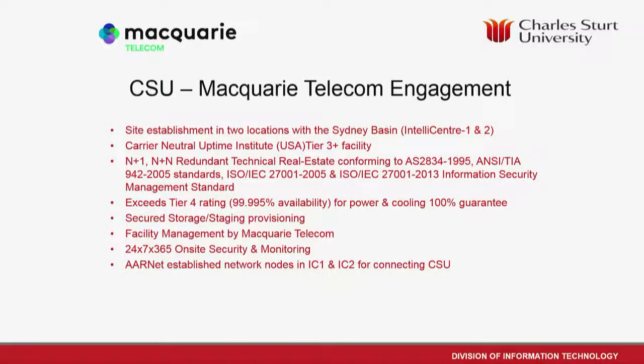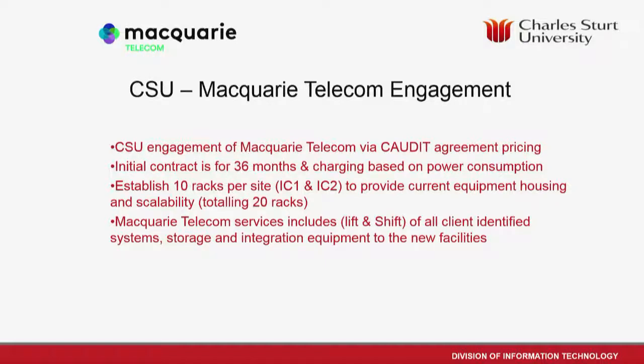We went with Macquarie Telecom. There were lots of reasons — effectively they had a data center that wasn't rubbish, it ticked all the boxes, met all the criteria, and had the RNet connectivity we were looking for already. There was some court pricing involved which was attractive; we opted for a 36-month contract charged based on power. Not being that huge, CSU went with 10 racks at each of the two sites as our initial deployment size.